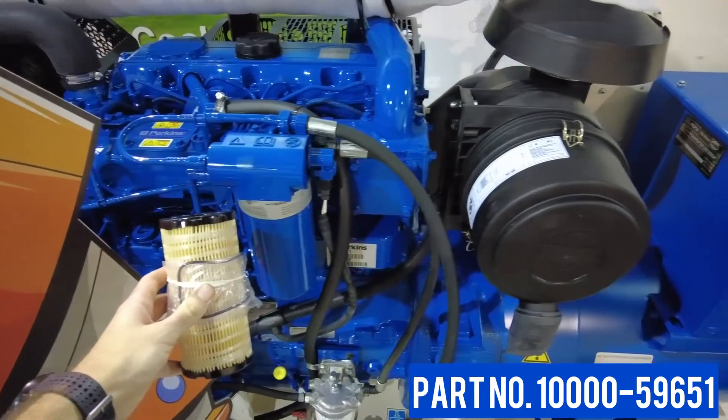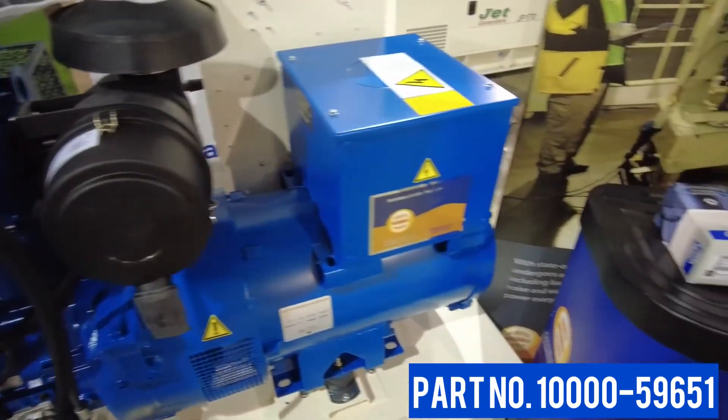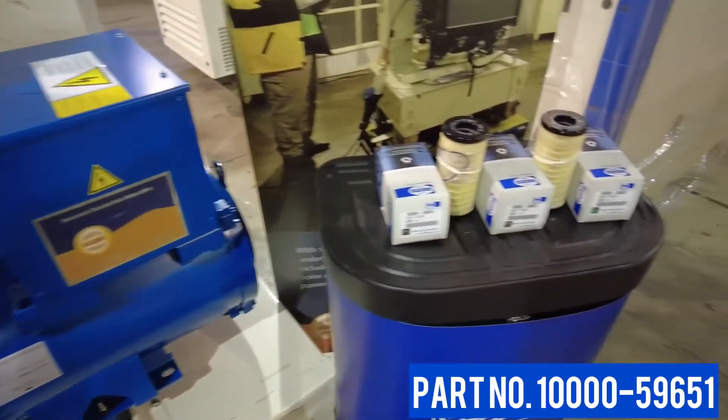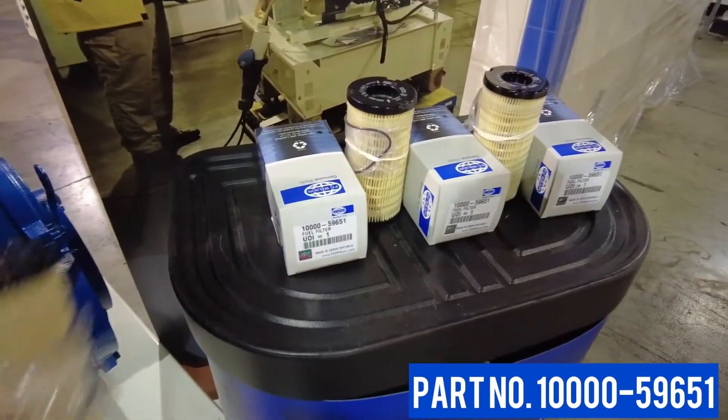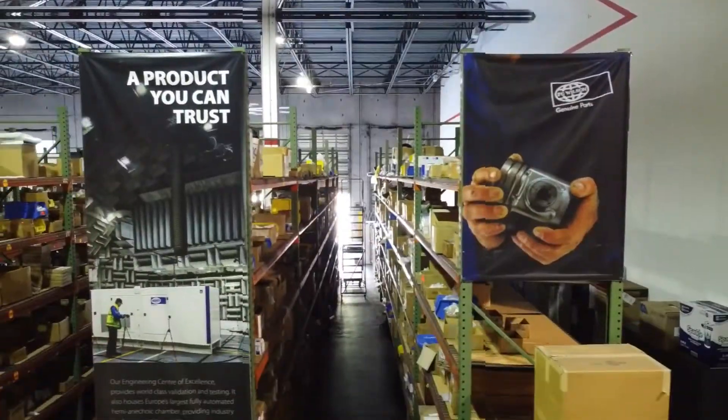The heavy duty design and materials ensure that the filter retains its integrity until its next service, and its precise design and manufacturing ensures a perfect seal so no contaminants or air get into the clean side of the fuel system.